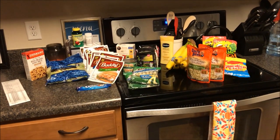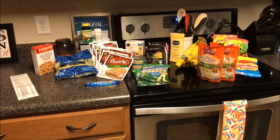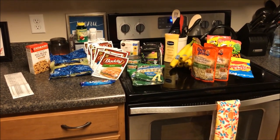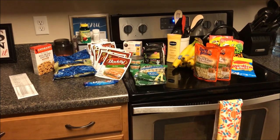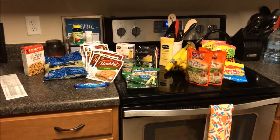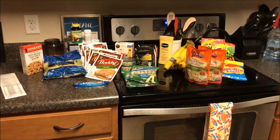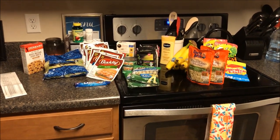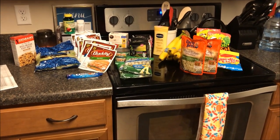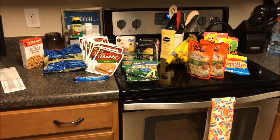Hey everybody, welcome back to our channel! Today is Monday, June 5th, and it's not normally my shopping day. I normally shop on Wednesdays, which I do plan to do this week. But I wanted to show you guys a quick haul from Super Doubles, and for those of you who don't know what Super Doubles is or this is your first time joining our channel, thank you so much for stopping by.